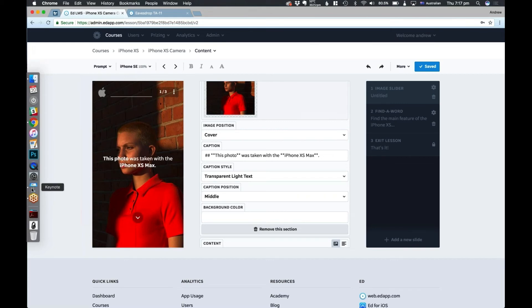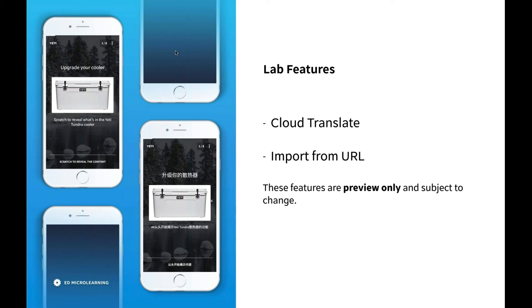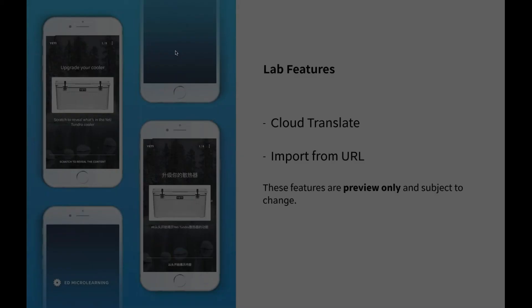Now I'm going to show you a couple of features that are really exciting — these are sort of lab features. The two lab features are Cloud Translate and Import from URL. I need to caveat this by saying these features are preview only and subject to change. Cloud Translate enables you to translate an entire lesson or course using Google machine translation — it's actually using machine learning algorithms to create the best translation possible. For that reason, it's only currently available from English as the original language into over 100 languages, but not the other way around. The other feature, Import from URL, is a really useful feature that's going to take you to the finish line of creating a lesson.